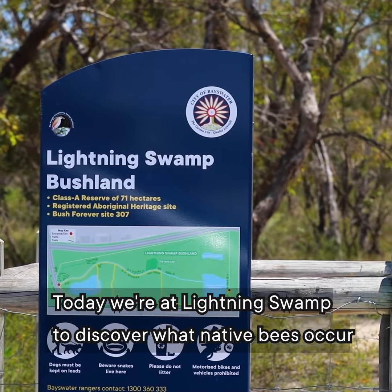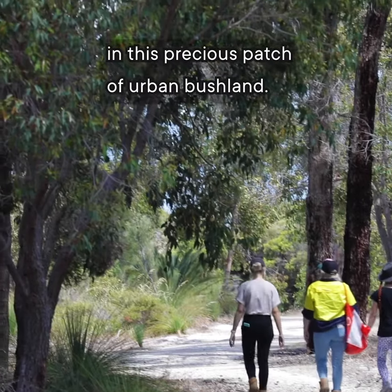Today we're at Lightning Swamp to discover what native bees occur in this precious patch of urban bushland.